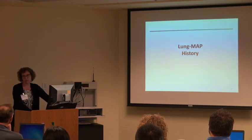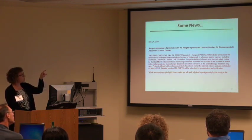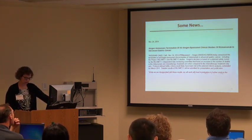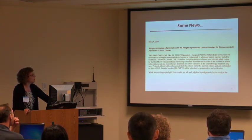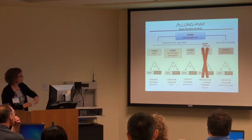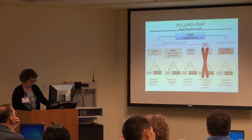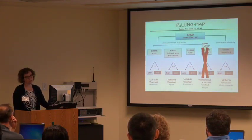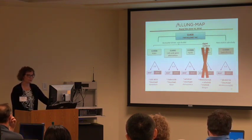Lung MAP history: the study is only a year and a half old, but there's already a long history. The study opened in June 2014. In November, Amgen announced they would be terminating all Amgen-sponsored clinical trials of rilotumumab. One of the sub-studies had rilotumumab as one of the agents. The news came out November 24th, and on November 26th we closed that sub-study — you can imagine the scrambling at the stat center and all the calls and craziness.